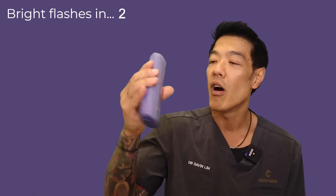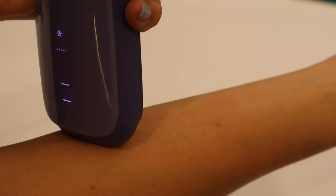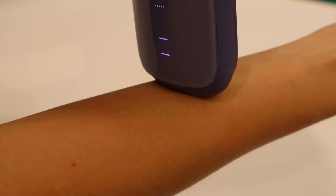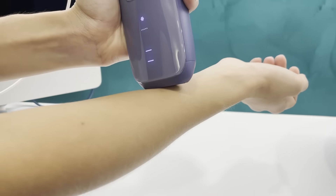What is the difference between the Ulike Air Plus and the Ulike Air3? Apart from the look, it has to be the new auto-glide feature of this new device. You can now glide the light window across the skin and the light will automatically flash as you can see here. This is a big time-saver, especially for large areas such as the arms and legs, meaning you can complete a whole body treatment in less than 10 minutes.